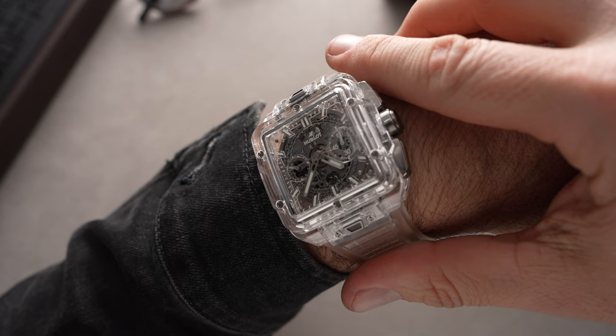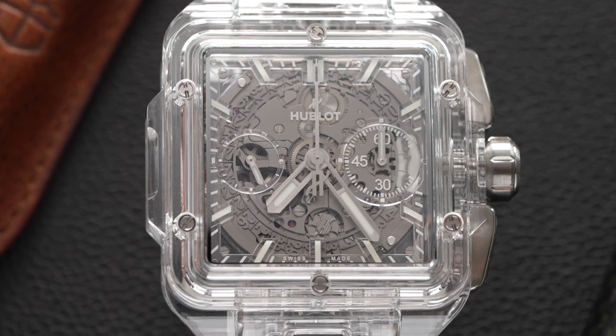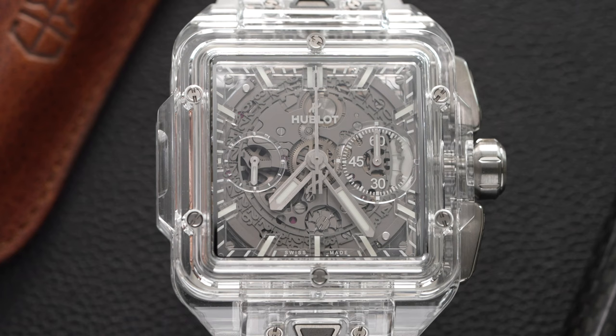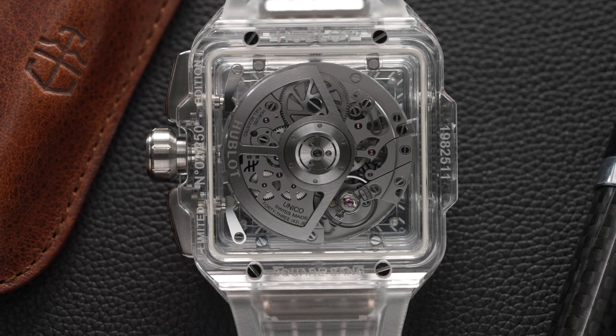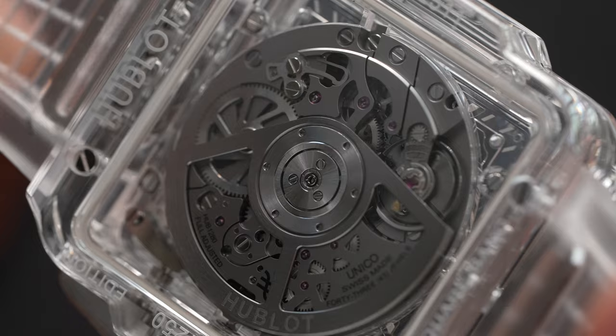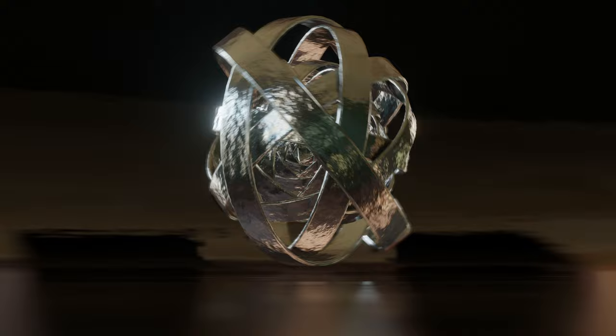With all the unique shapes that Hublot has experimented with over the years, it surprised me to be reminded that the Square Bang was actually the brand's first square watch. Introduced at Watches & Wonders in 2022, the Square Bang waited a year to get the full sapphire case treatment, including the case and the dial. Housing a flyback chronograph movement, the sapphire case construction allows Hublot to show off as much of the industrial decorated caliber as possible, with my favorite being the dial-side column wheel. Just be wary of that strange feeling of being able to look at your wrist while wearing a watch — unless you've got fabulous wrist game just like me.